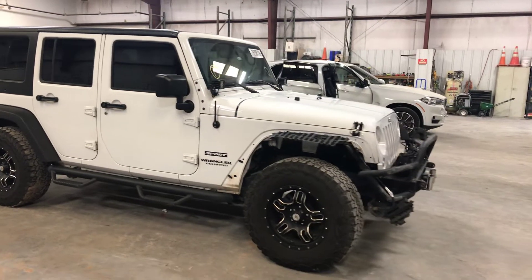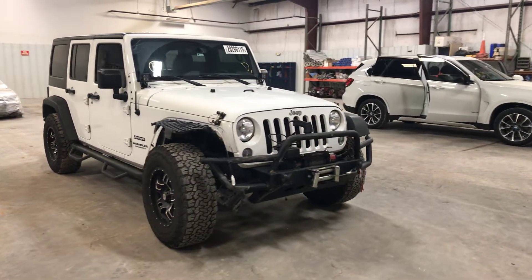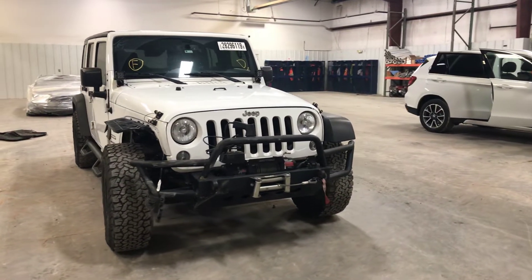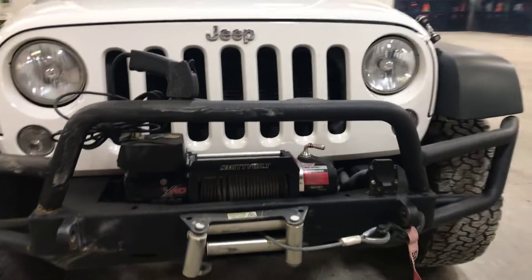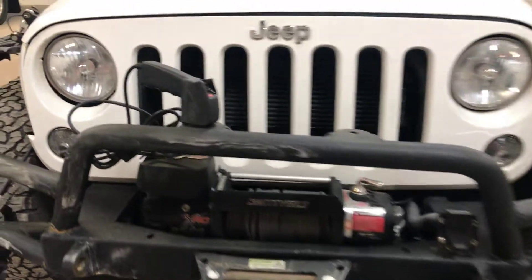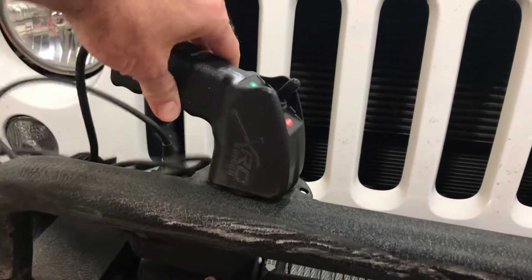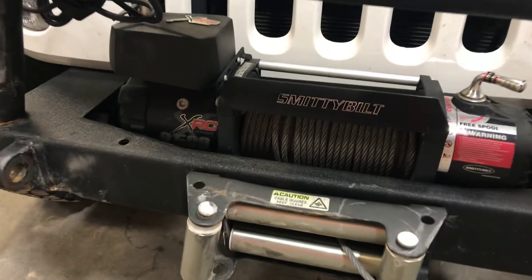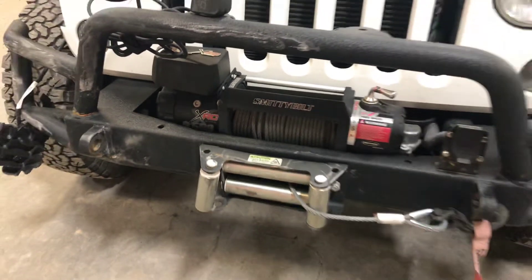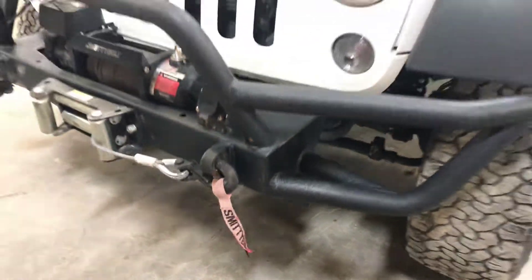We've got a very nice 2015 Wrangler. It's got a lot of add-ons that we're going to show you, starting with this Smittybilt bumper and winch. I initially thought it was a Ramsey winch, but it is actually a Smittybilt winch — it's got it labeled right on there. And we've got the controller that comes with it. Even got the tag on it.